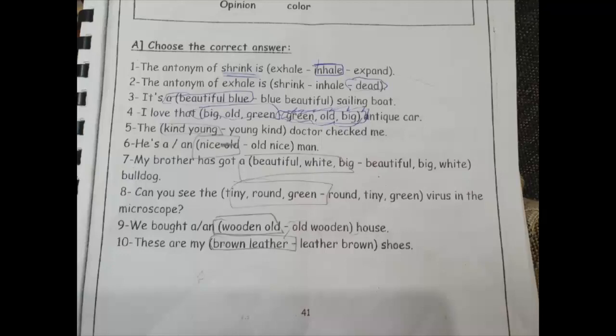Number eight: 'can you see the tiny round green virus in the microscope?' الـ 'tiny' ده size والـ 'round' ده shape والـ 'green' ده color. احنا قلنا الـ size الأول وبعدين shape وبعدين color. يبقى انت كده اختيارك صح — can you see the tiny round green virus in the microscope.